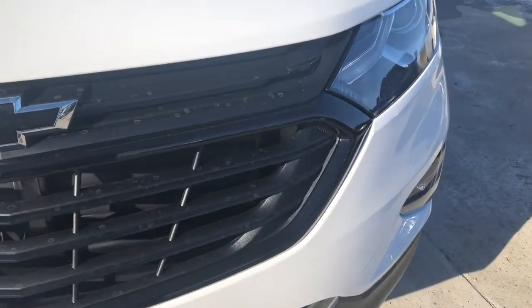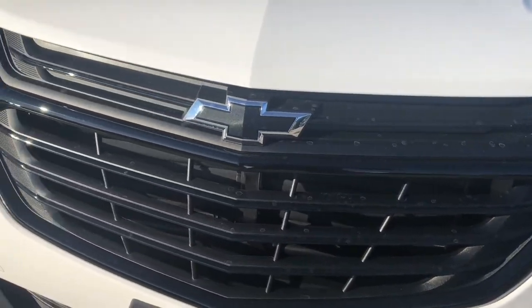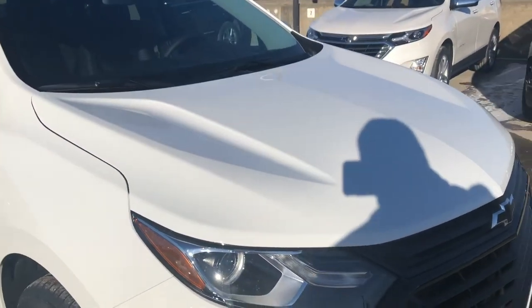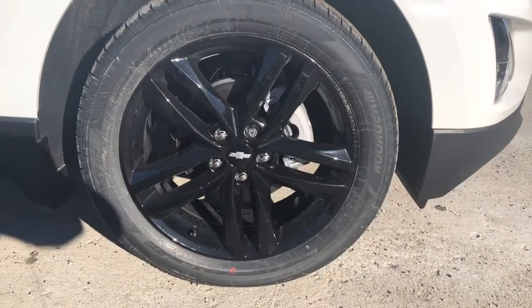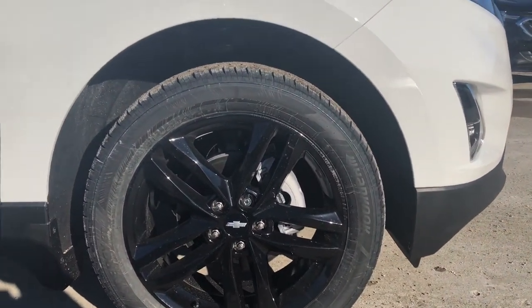We have our beautiful gloss black grille with black Chevrolet bow ties, IntelliBeam front headlights, and LED daytime running lights. Look at that sculpted hood — it looks incredible. To the side we have our 19-inch glossy black wheels wrapped in all-season tires, and this is an all-wheel drive vehicle.